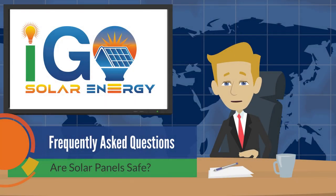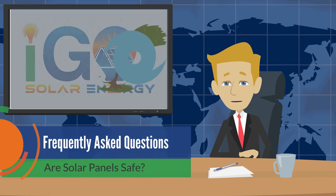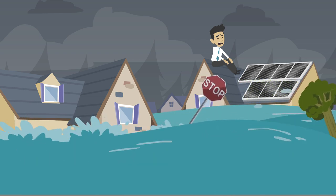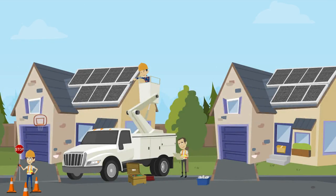In this episode of IGO Solar Energy's Frequently Asked Questions, we'll find out if solar panels are safe on your roof during a hurricane. Many homeowners live in areas that are affected by severe weather or hurricanes, so understandably one of their major concerns is what happens to their solar energy system and their roof in case they get hit by a bad storm. Well, the answer might just surprise you.